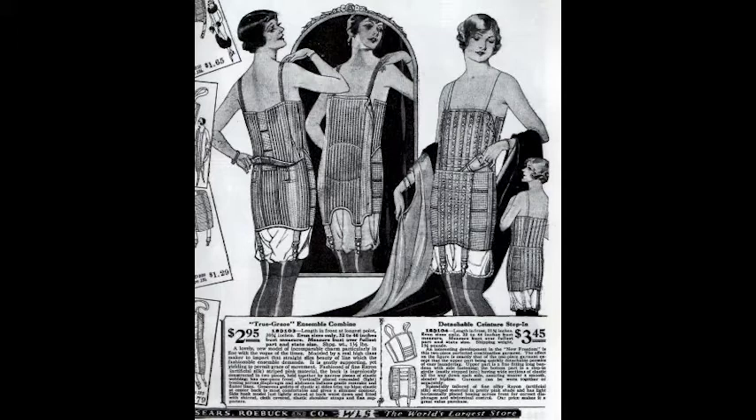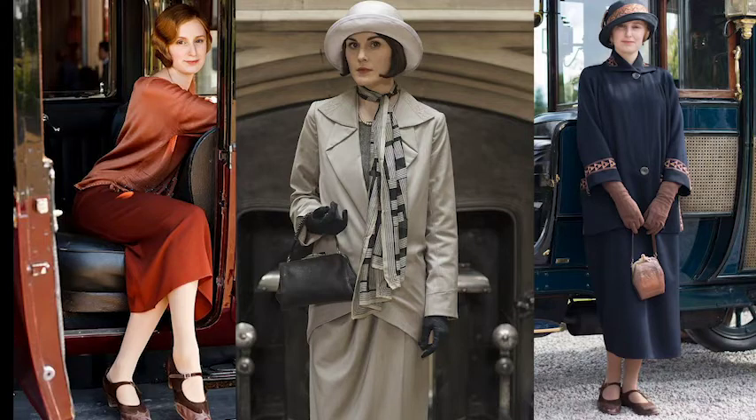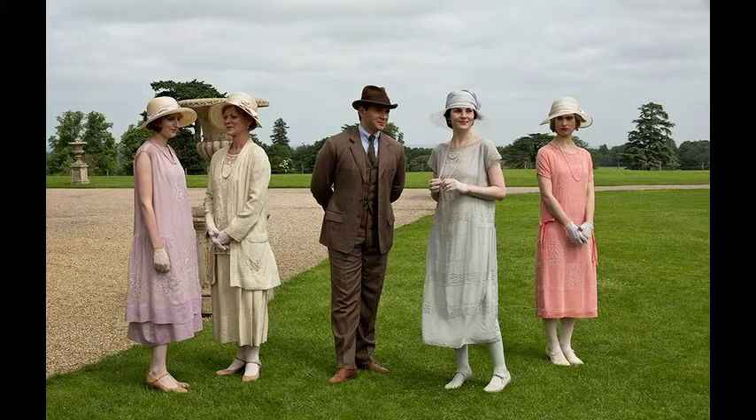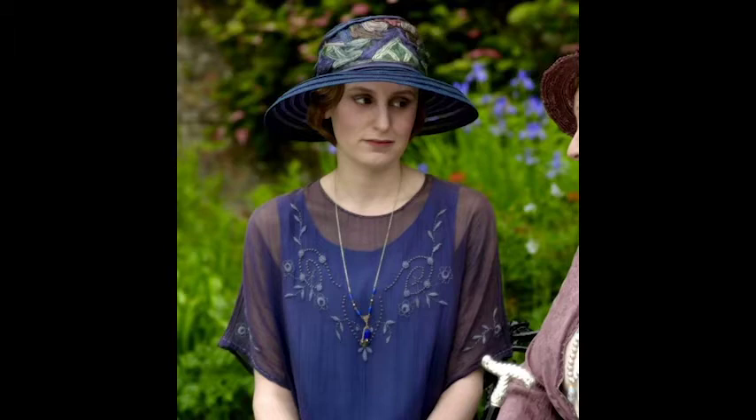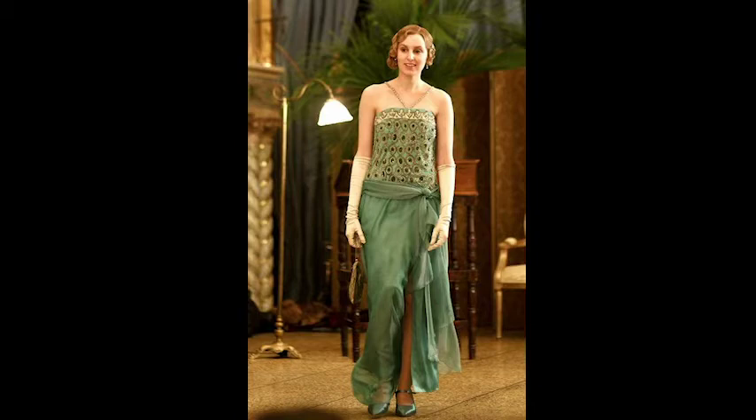In the 1920s, undergarments worn by the Crawley sisters would include underbust corsets worn over a vest, cami knickers, or a step-in chemise, with another slip worn over the corset. As for their clothes, they would start the day in day dresses, then change into semi-formal afternoon dresses. The main difference between the day dress and the afternoon dress was the absence of a collar — afternoon dresses had a round boat neck or a high V-neck. Lastly, the women would change into evening gowns, which were sleeveless and made with more expensive fabrics and trimming. Beading was a very popular form of decoration.